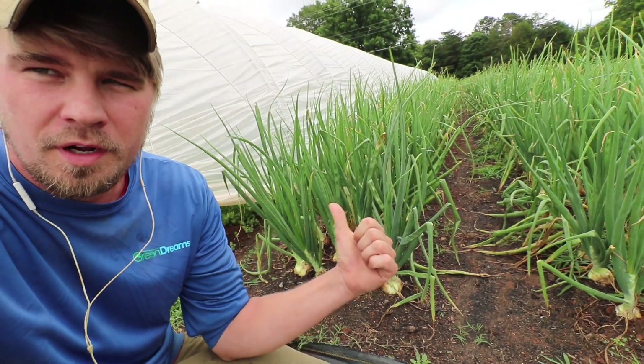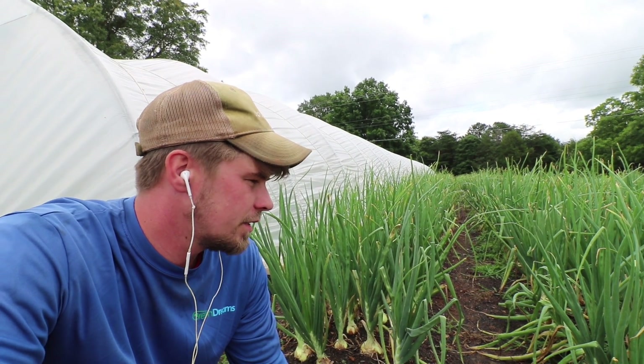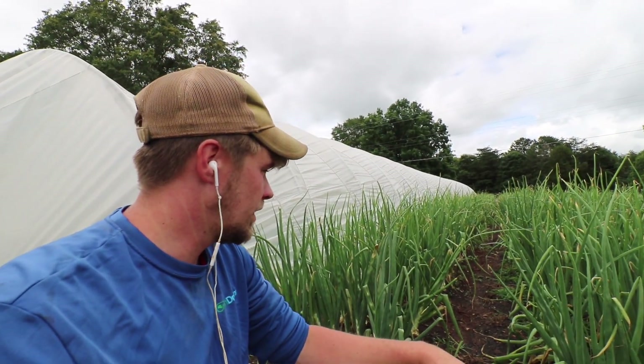These onions are really forming up now, and with so much rain the soil is soft so I'm just gonna go through and hand weed. It's good podcast time. If you want good onions at this stage you just have to do the work. Tyler called and said they ran out of salad at the Honey Hog, so I just harvested 33 pounds and I'm gonna take it there now.